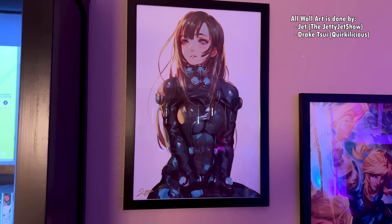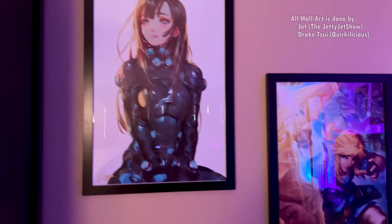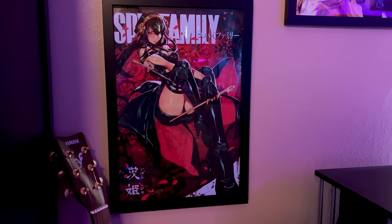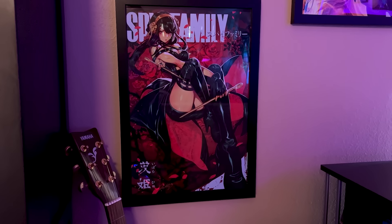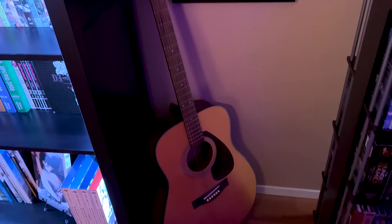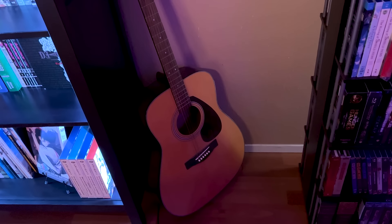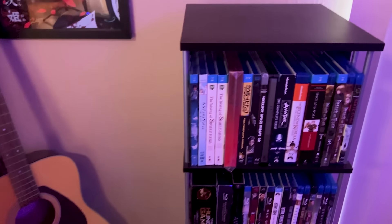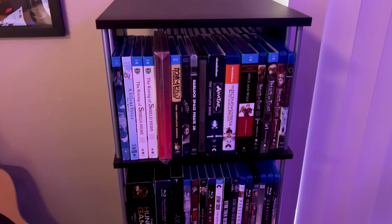I do have a bit of art on the wall. We have Rika from Gantz, Link from Zelda Breath of the Wild, and Yor from Spy x Family. Below that I have a basic Yamaha acoustic guitar — it's a great guitar for learning, and also a great guitar for letting guests use. I do have a rack of Blu-rays — you are welcome to roast me on my bad tastes, but I'm not going to go over them.